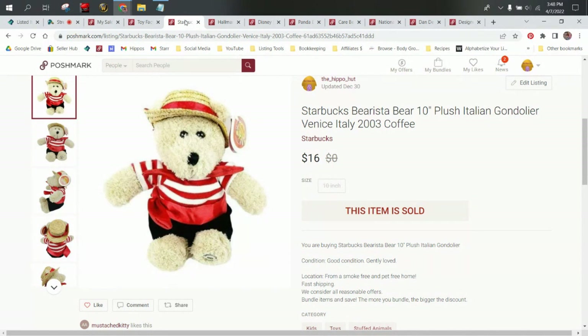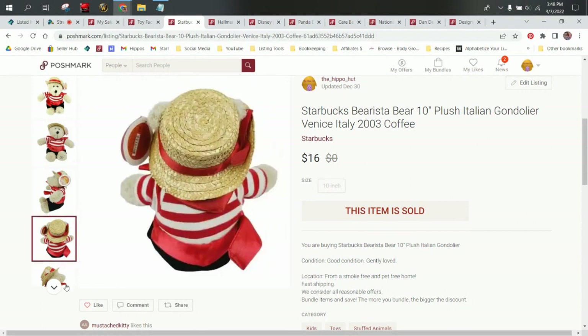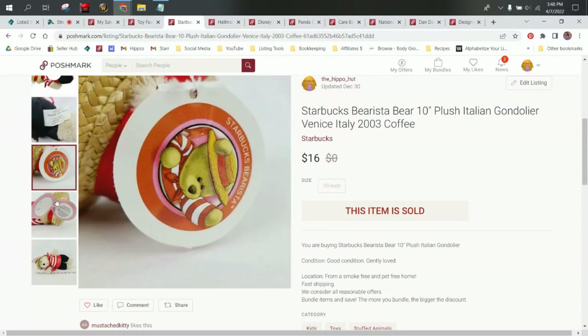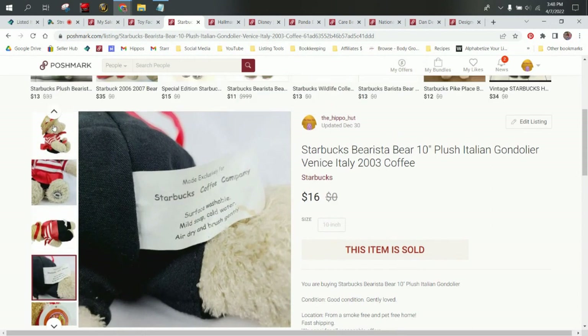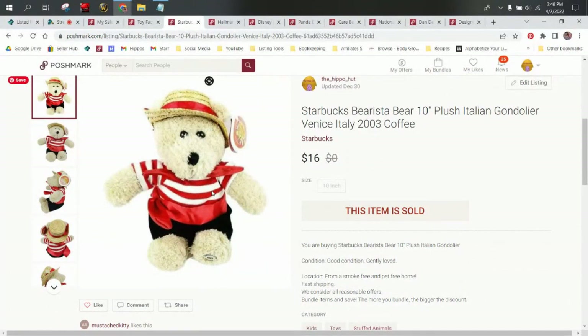Next up, we have a Starbucks barista bear. I did have several of these — they came in a lot and were all about a dollar a piece. This is the Italian gondolier bear from Venice, Italy. Starbucks put these out pretty much every year, their years are on them, and they have different types of bears in different costumes. There are people that definitely look for these and collect them. I would absolutely source these again if I found them in the wild. He sold for $16, so we made $9.34 on this bear.